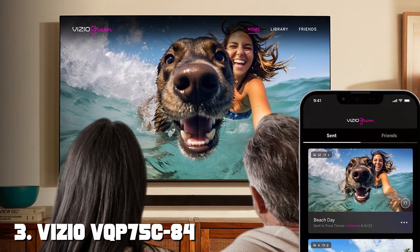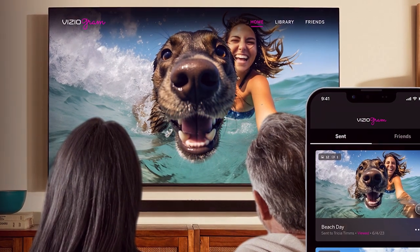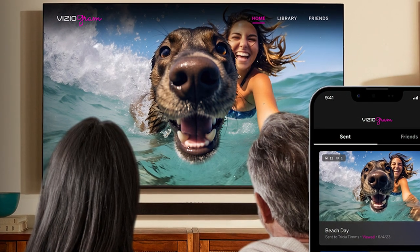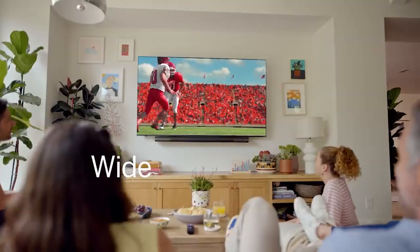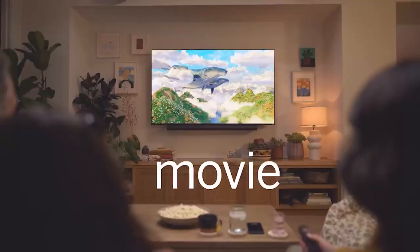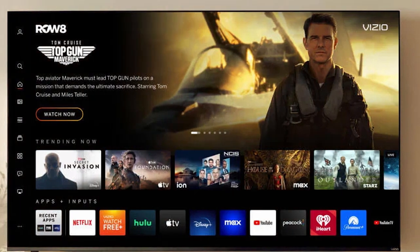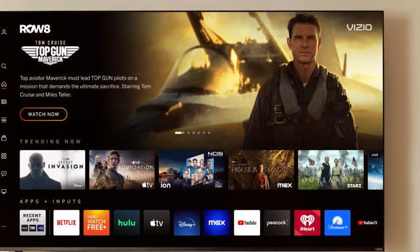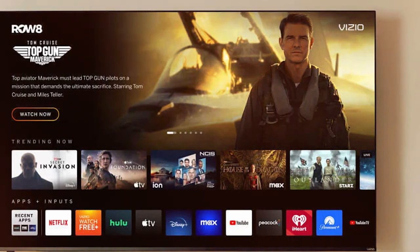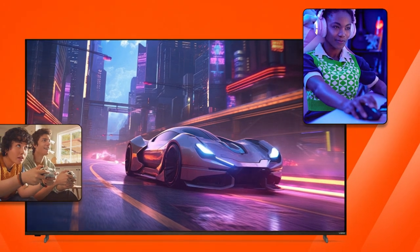Number three: Vizio VQP 75C84 Quantum Pro 4K Smart TV. Get ready to elevate your home entertainment experience with this stunning 75-inch display. It delivers breathtaking visuals with quantum dot technology and 4K resolution — every scene comes to life with vibrant colors, deep blacks, and stunning clarity.